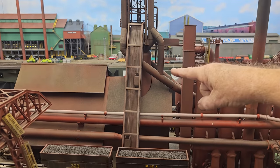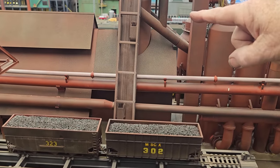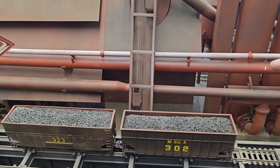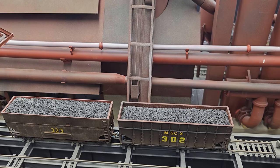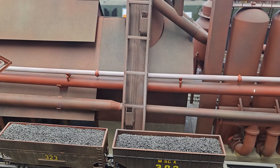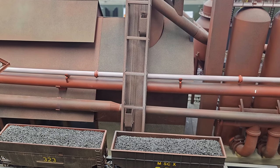The two skip buckets are counterweighted, so when one goes up the other goes down and they meet each other in the middle. You have one going up with the load and one coming down empty, and the scale car fills the next one with whatever is requested.